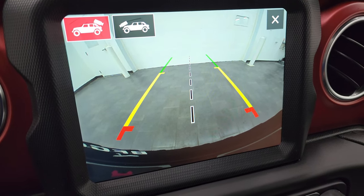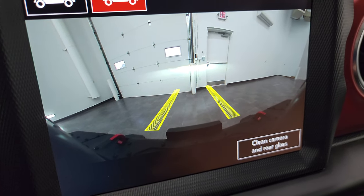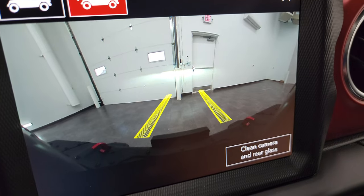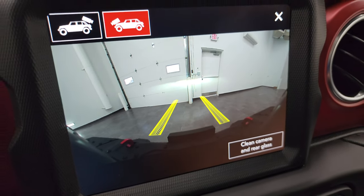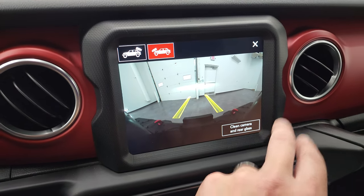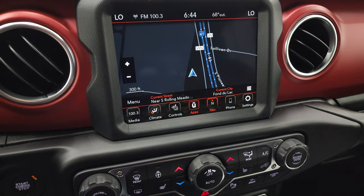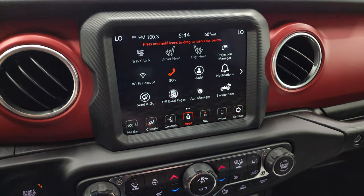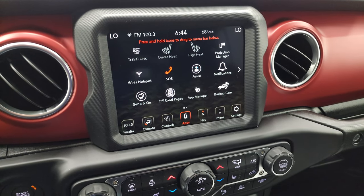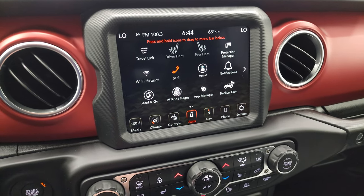If you had a hitch on here, it'd be easy to get hooked up to your boat, camper, or trailer. And then you have the front camera too, which is neat — as you turn the steering wheel, it kind of gives you an idea of where your wheels will be as you go forward. You can also clean the camera and rear glass, and that sprays windshield washer fluid on it. You have all your different apps in here, including the off-road pages and the projection manager — you can project your cell phone to the screen. We actually did a demo on an 8.4 4C radio with Android Auto; if you want to check that out, it's in the upper right-hand part of the screen.